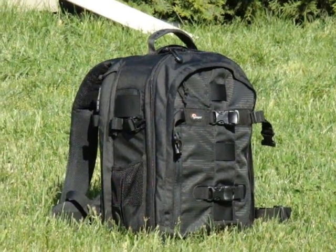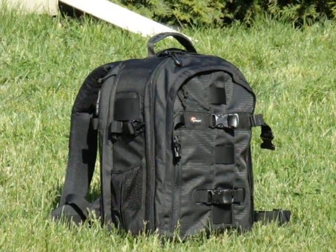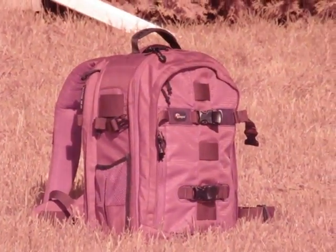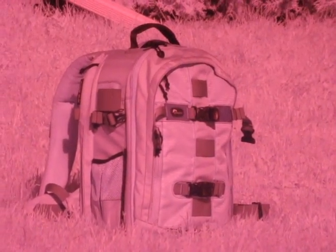I noticed the same effect with black fabrics. Some of them will show up black when looked at under infrared, whereas others will show up much lighter and sometimes even white when viewed with an infrared camera.